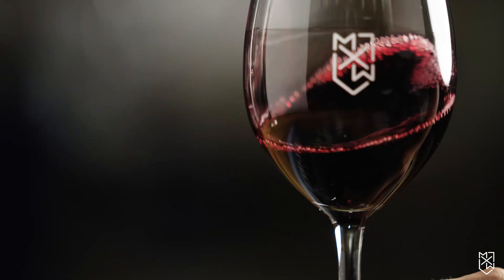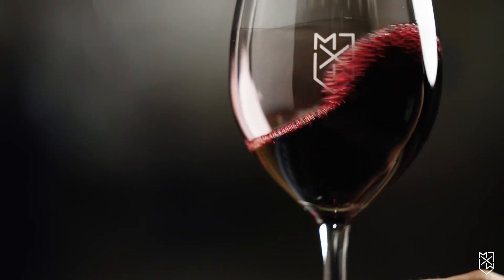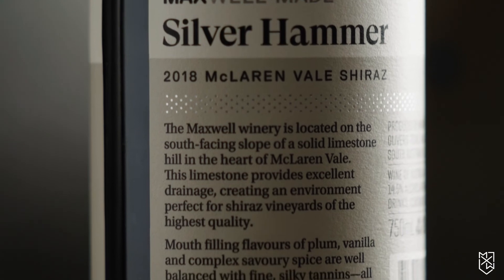When we bring it out, we bottle it and have it ready for release almost straight away. The palate's got this plum that follows through with a cherry character and lovely soft savoury tannins on the finish. So it's quite a full-flavoured wine, but it's got this lovely softness at the end. That's Maxwell Silverhammer Shiraz — a really great drink.